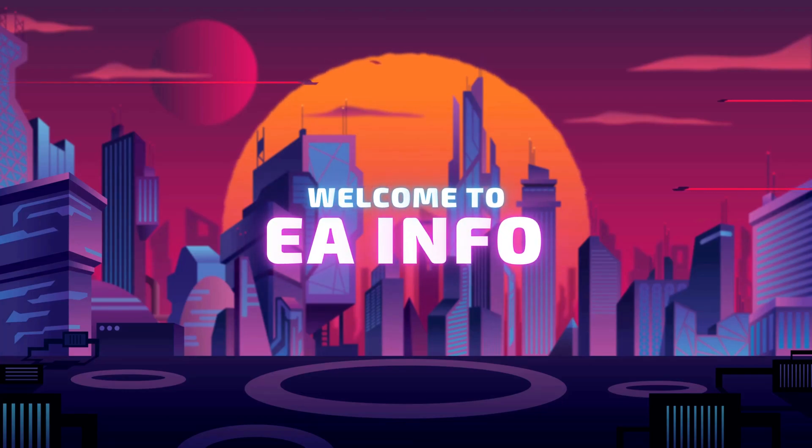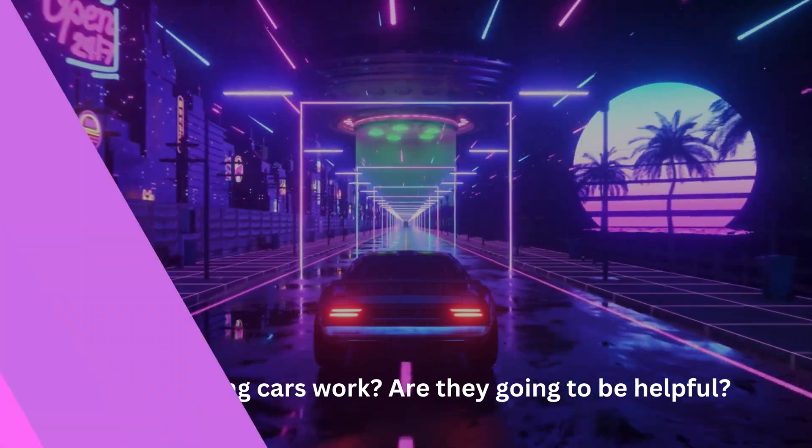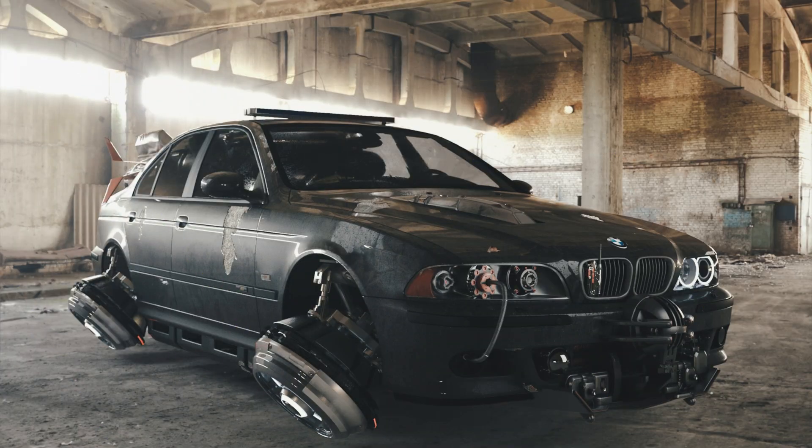Are we going to see flying cars soon? Hello guys, it is EA Info here. If you are not familiar with our channel, here we discuss technology, interesting things, and life hacks for the improvement of our lives. In this video we are going to discuss flying cars — we are going to look at its origin and answer these questions: how do they work, and are they going to be helpful?